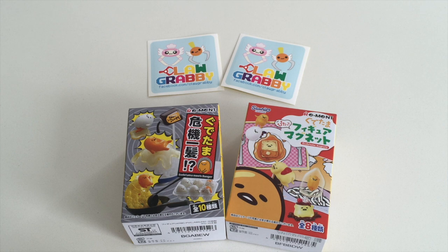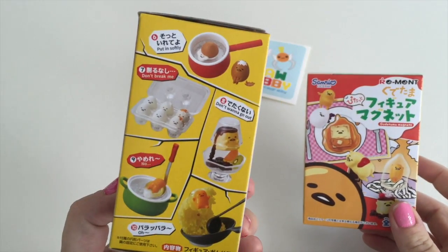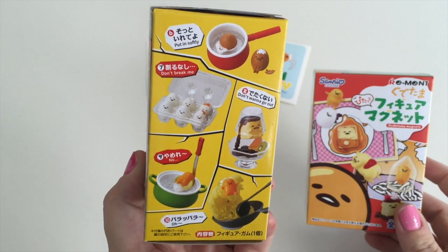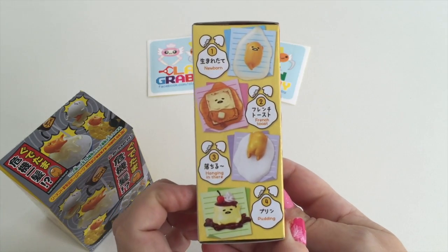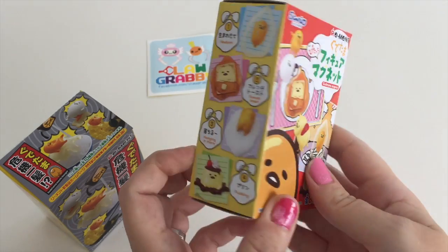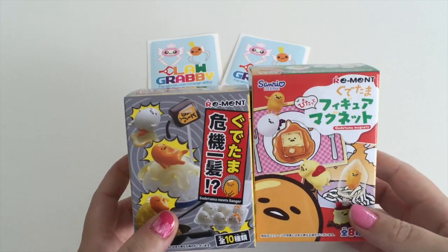Hey everyone, Jenna from the Claw Grabby Store. Today we have two unboxings: we have the Gudetama Meets Danger toys — lots of different situations that Gudetama can get into, lots of trouble — and we also have very cute Gudetama fridge magnets, which are so cute. They're all pretty cool, so without any further ado...